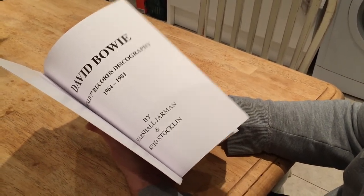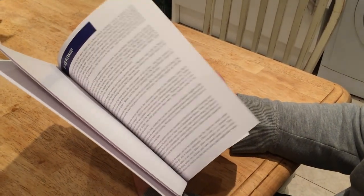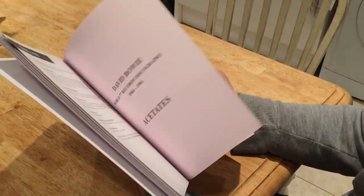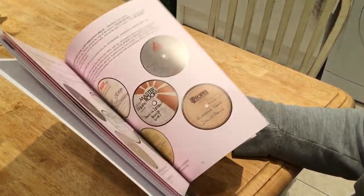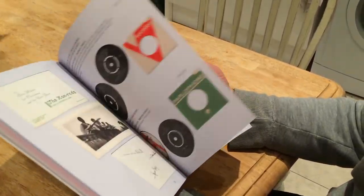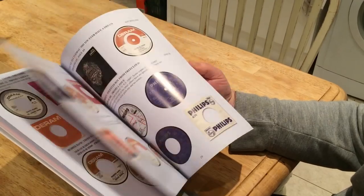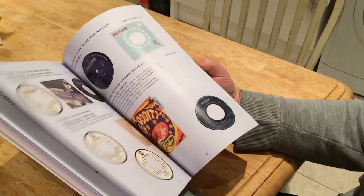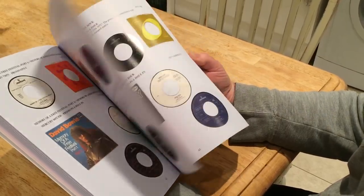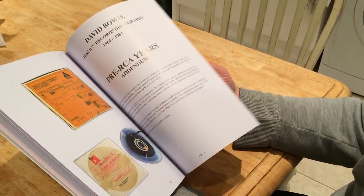So there are over a thousand Bowie records in the book, 80 acetates, and 900 colored illustrations. There are 244 pages, which is about 60 more than the original edition.